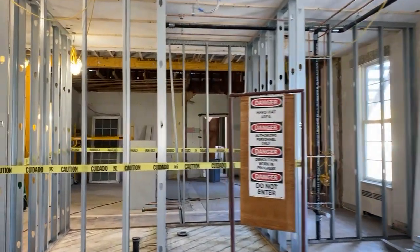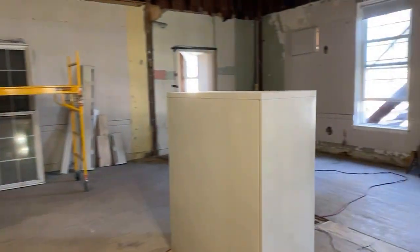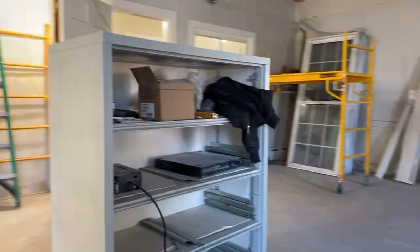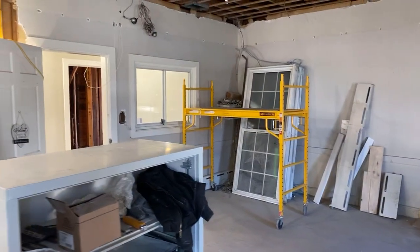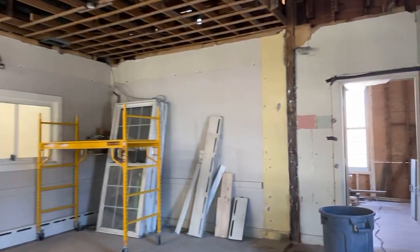One of the newer things they just did recently is they were able to remove the post that was in the middle of this classroom. Do you guys remember this file cabinet? It's still here—now it's being used to house some other things. But up here you can see this huge header—a lot of structural work being done. This all went in so that they could open this classroom up, since that was a structural wall and they removed the wall there. So this is a beautiful open area.